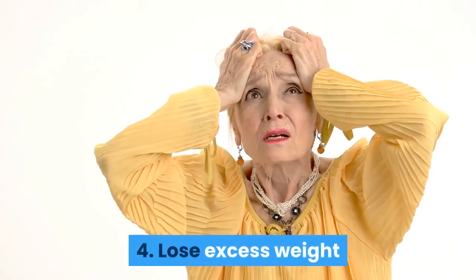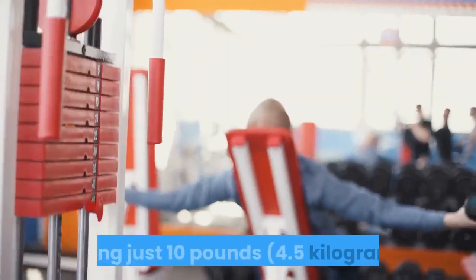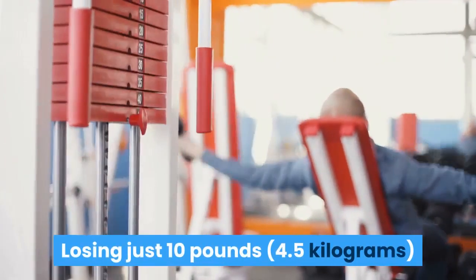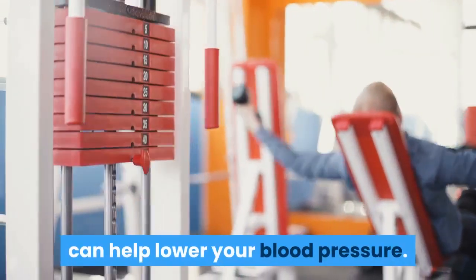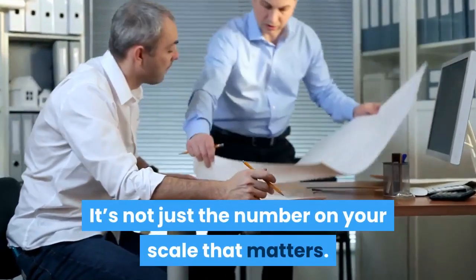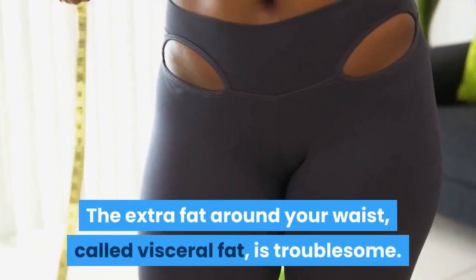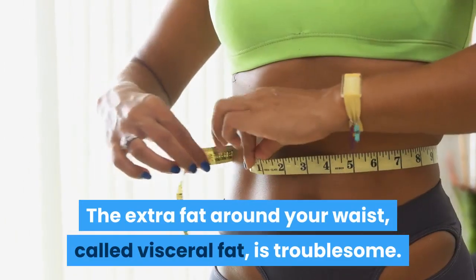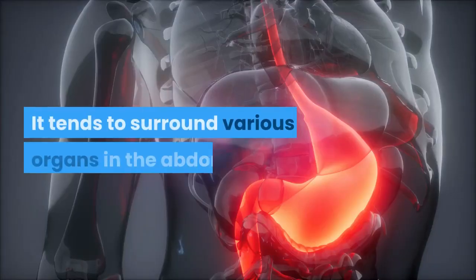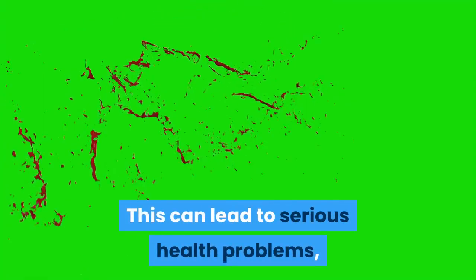4. Lose excess weight. Weight and blood pressure go hand in hand. Losing just 10 lbs can help lower your blood pressure. It's not just the number on your scale that matters — watching your waistline is also critical for controlling blood pressure. The extra fat around your waist, called visceral fat, is troublesome. It tends to surround various organs in the abdomen, which can lead to serious health problems, including high blood pressure.